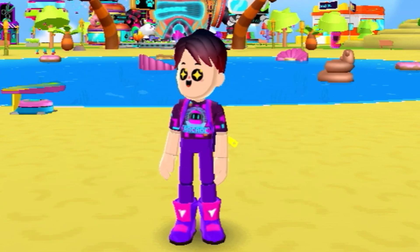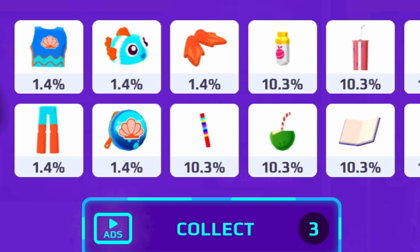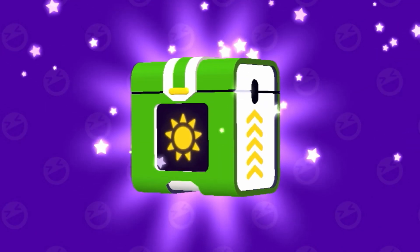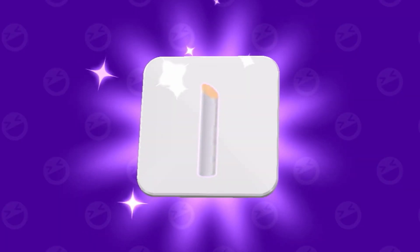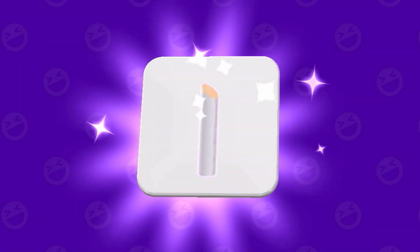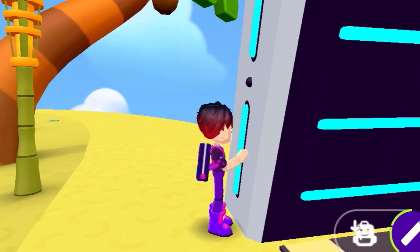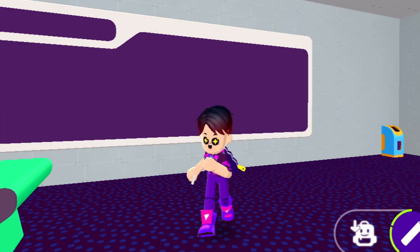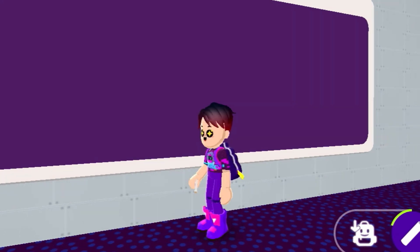Let's open the PK XD secret box once again and hopefully we get something better. We got chalk — I think you can actually draw stuff with it. Here's the chalk; as you can see, oh it actually doesn't work. But hopefully we get something better.